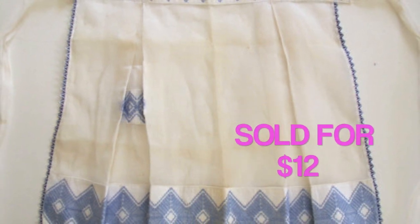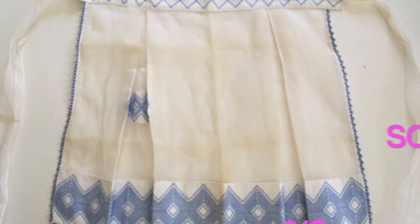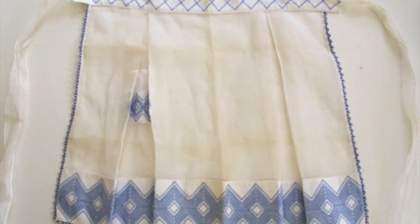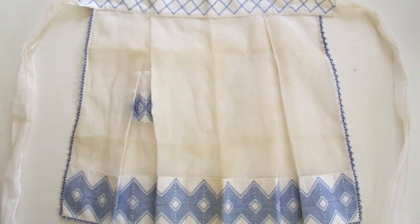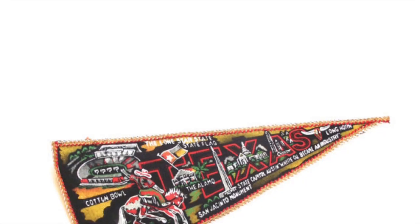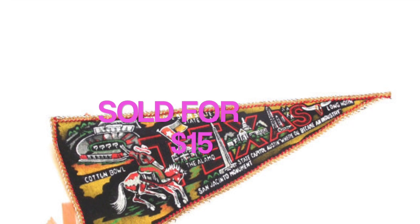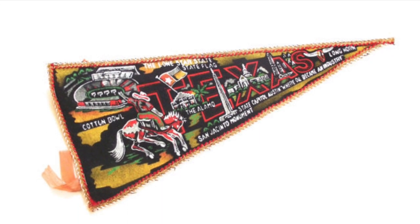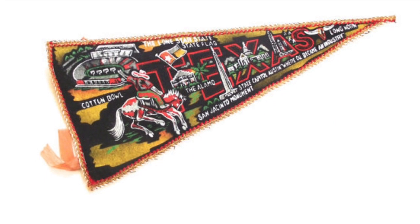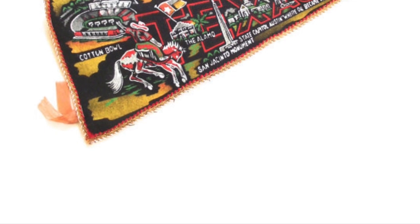I sold this vintage apron for $12. It looked like it might have been homemade — it had embroidered trim around the edges and kind of a sheer white in the front and on the ties. I think I got this at an auction. And here's the other souvenir pennant — this one was from Texas, sold for $15, which is a little more than the other one. It might have been a little bigger. These were things I picked up in an auction lot.